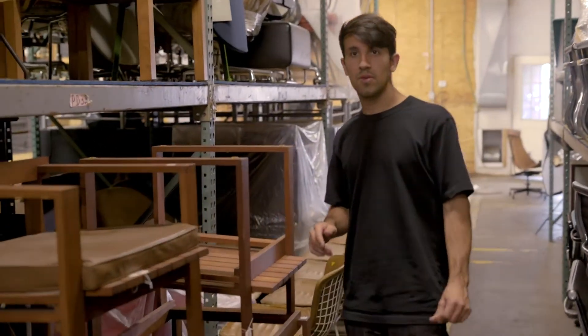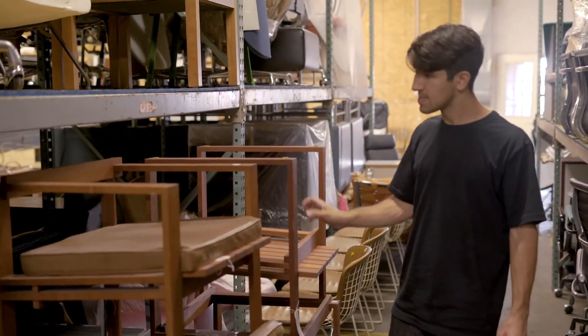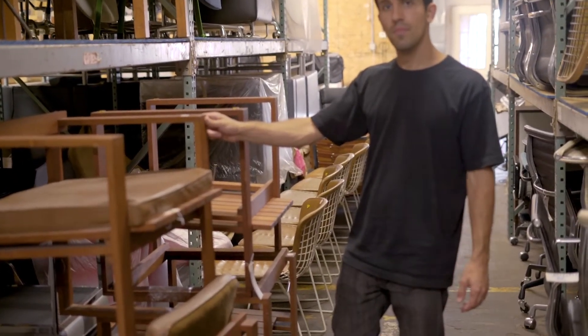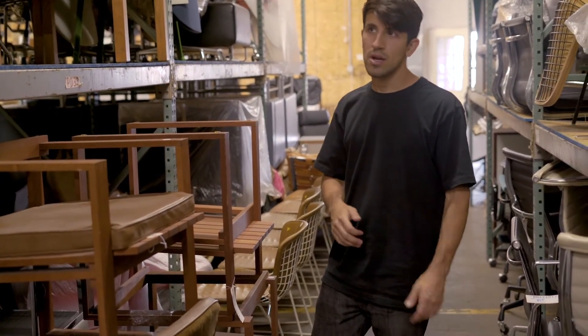And so what is that — teak? Yeah, this is teak. I believe some of these were intended to be used outdoors. Some of them have leather pads, which were presumably intended for indoor use. Teak is the ideal wood for outdoors. Teak and redwood are both very desirable woods for outdoor use, because they're not going to rot like other woods.